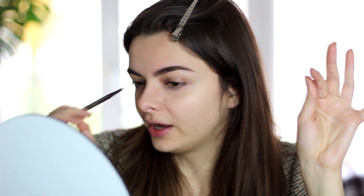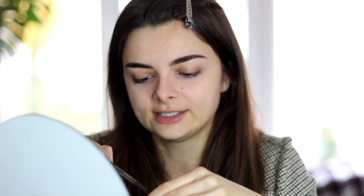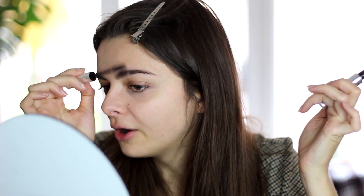Then I just go over with the spoolie one more time to soften everything up, but I don't take it over the tail because I do like that to look a little bit more sharp. Then I go over with a brow gel to set everything in place. My eyebrow hairs don't grow in the same direction across all of my eyebrows — they grow up at the beginning and then down at the outside of my brow — so I make sure to comb everything into a nice shape. This brow gel by Anastasia really holds super well, so I'm very happy with that.